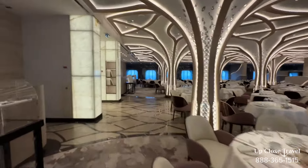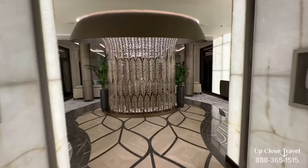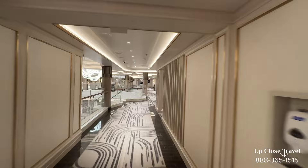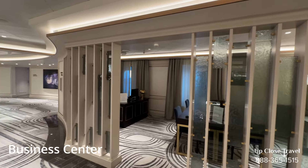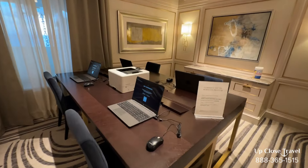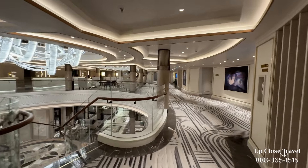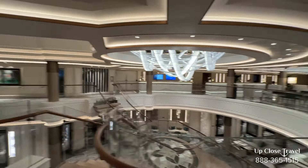Now I'll head upstairs and meet you on deck five. Deck five towards the front is the second deck of the Constellation Theater — we've already seen that. Heading towards the back, here in the atrium on the right is the business center. If you don't bring your computer and want to leave everything at home, you have great laptops available and you can even print something. Here's that atrium.